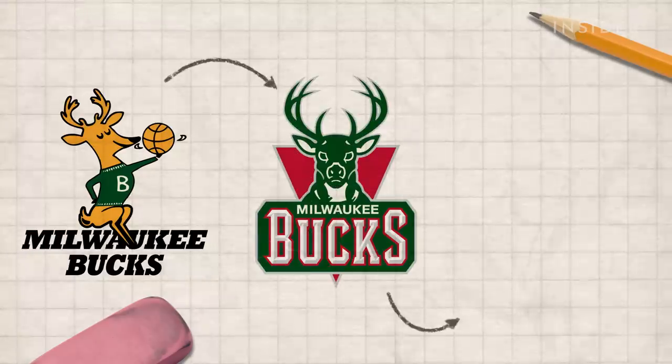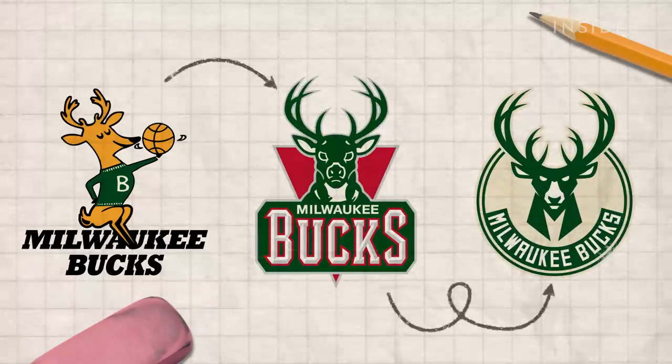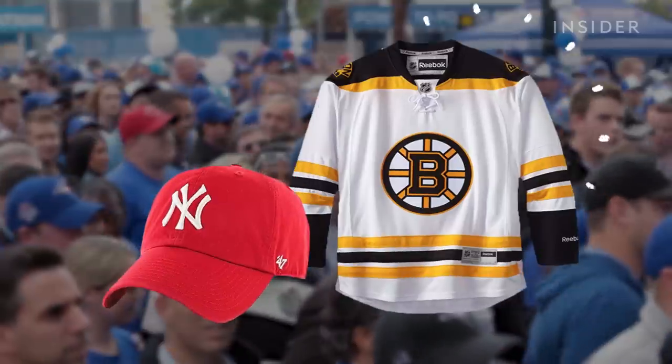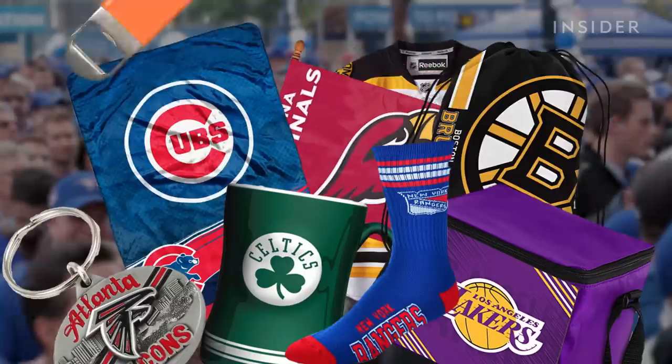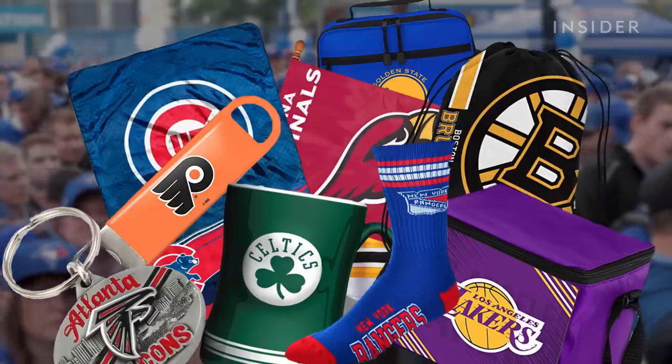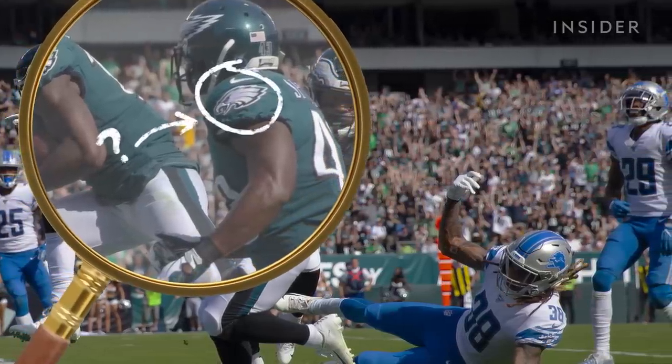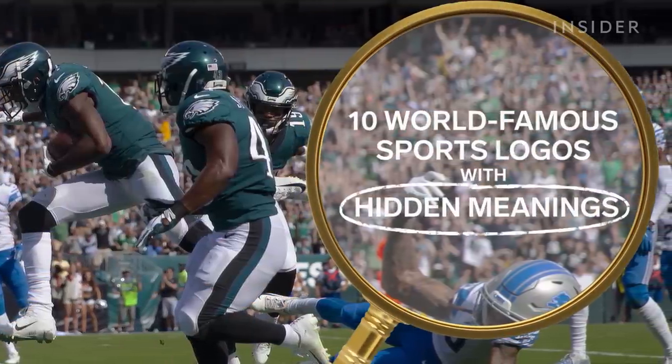Sports logos often go through multiple periods of rebranding before they're worn by thousands of fans on hats, jerseys, and just about anything that showcases their loyalty. But you may not notice the hidden meanings and images on some of the most famous sports logos.